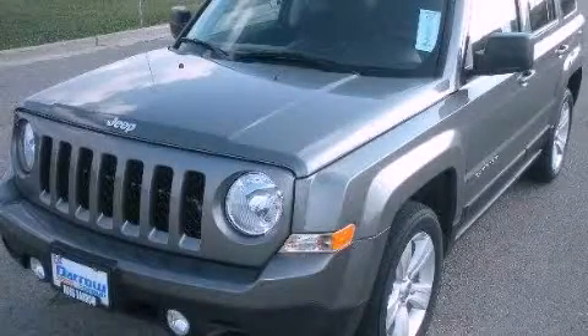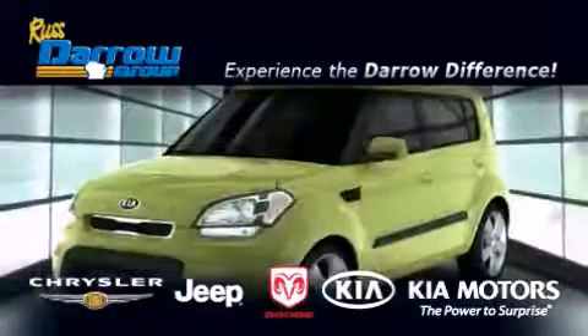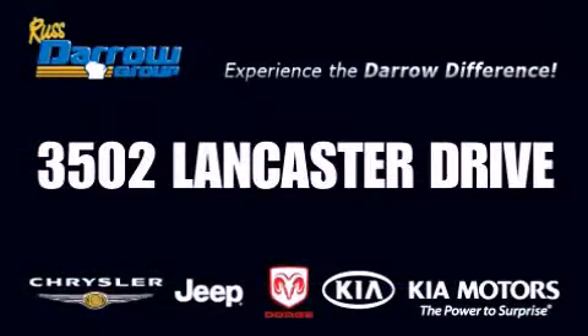We invite you to contact us today to learn more about this vehicle. Get the Daryl difference today, only at Russ Daryl Kia Chrysler Jeep Dodge Madison. Russ Daryl!